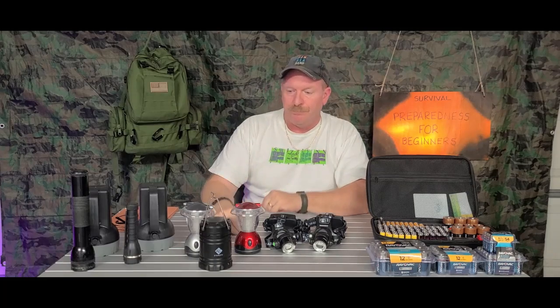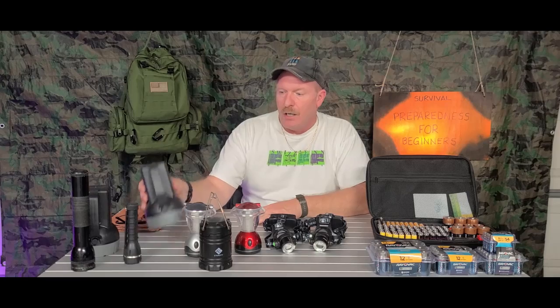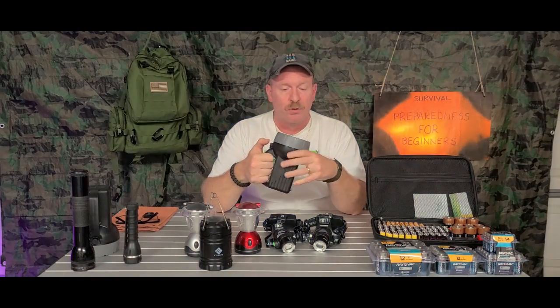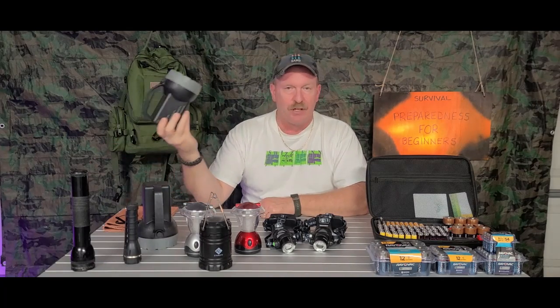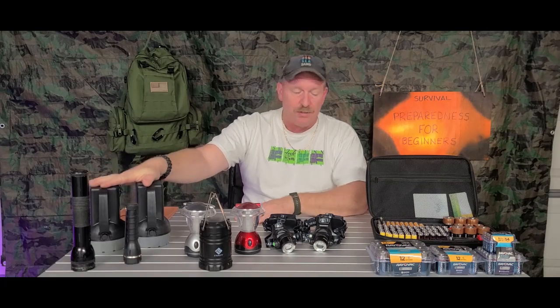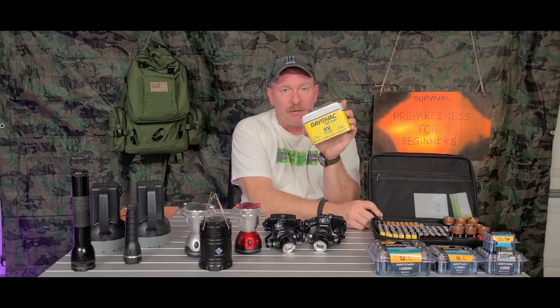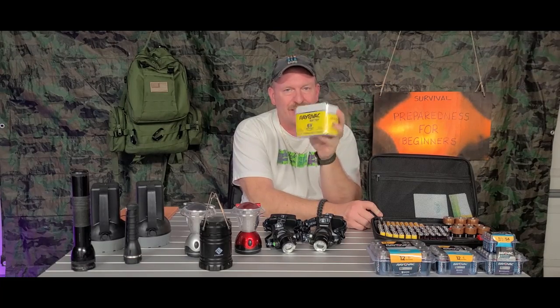I start off with flashlights. These here I get at Walmart — these are LED lights, they're really bright, they come with the battery, and you get them for $5.98. I have several of these in my house; I put one in each room for that price and you can't go wrong. If you're going to buy these kinds of flashlights, make sure you buy batteries — a two-pack runs you about $6.98.